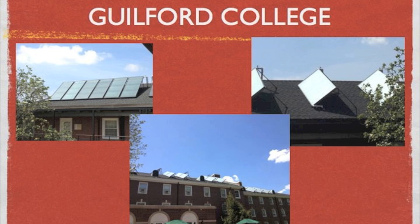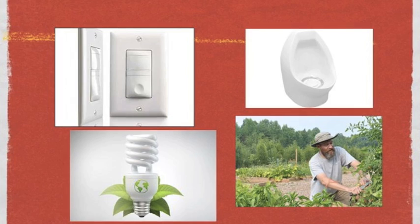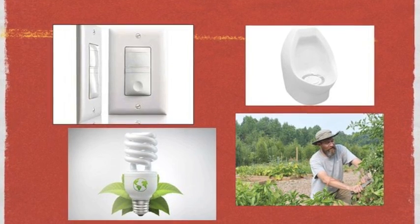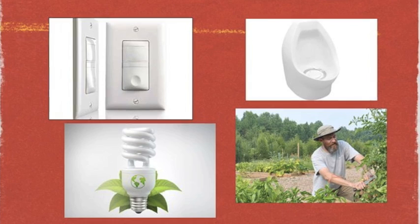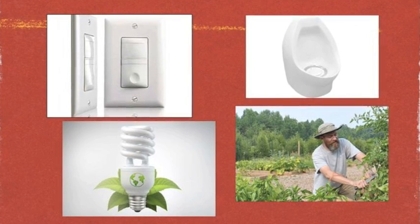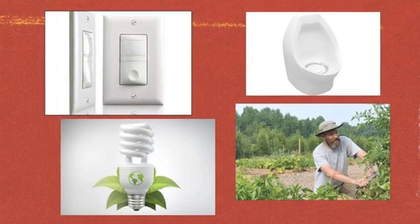Besides the thermal panels, Guilford has taken other steps to become a more environmentally friendly society, with smaller efforts such as changing light switches to automatic switches, installing waterless urinals in almost every bathroom, having energy efficient light bulbs, and growing their own crops for the cafeteria.